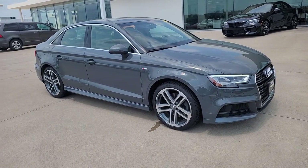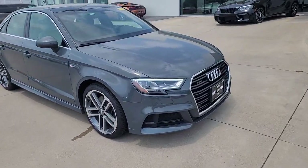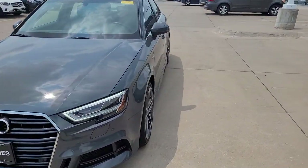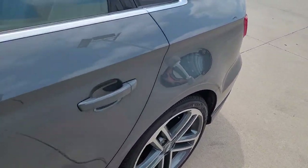Look no further than the 2018 Audi A3. With less than 50,000 miles on the odometer, this vehicle provides excellent value, safety, luxury, and the latest in customizable technology, wrapped in an athletic package.